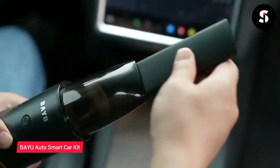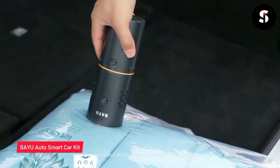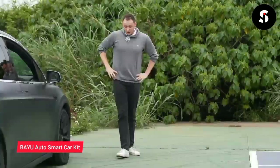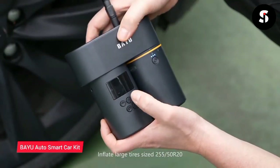The tire pressure gauge helps you keep your tires in good condition, while the flashlight and emergency hammer are essential tools in case of an emergency. Overall, the BYU Auto Outdoor Smart Car Kit is a versatile and practical accessory that every driver should have.